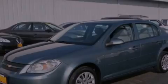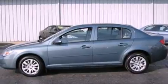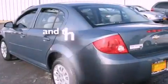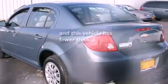Its top features include a passenger side vanity mirror, a low tire pressure indicator, halogen headlights, dual airbags, and this vehicle has fewer than 37,000 miles on the odometer.